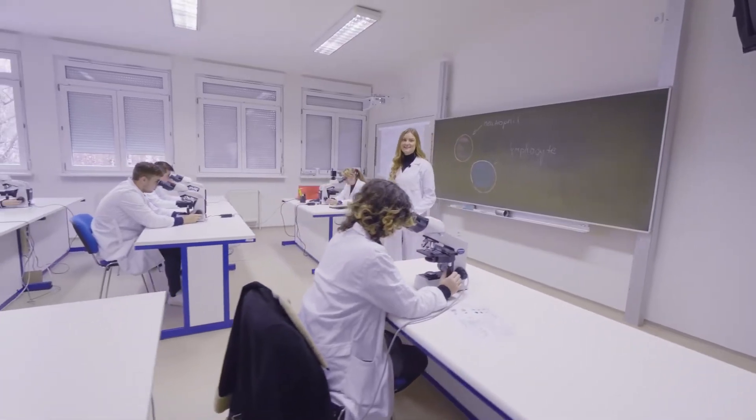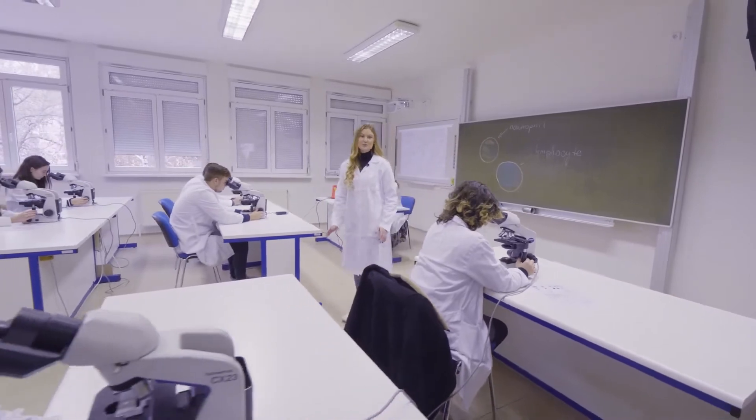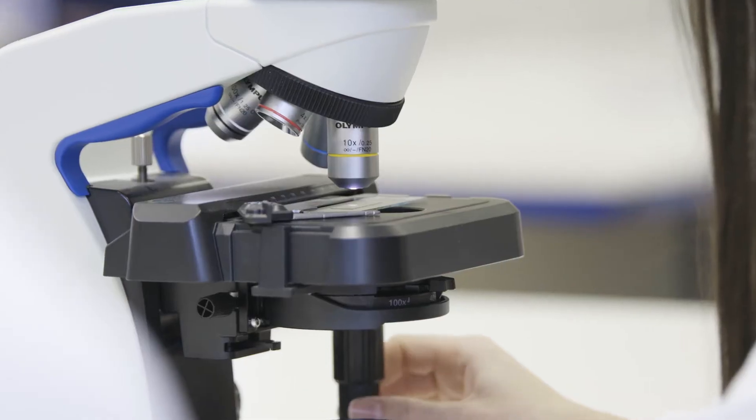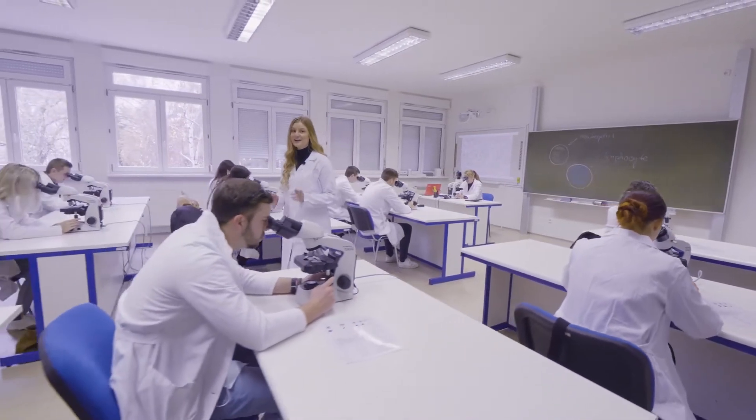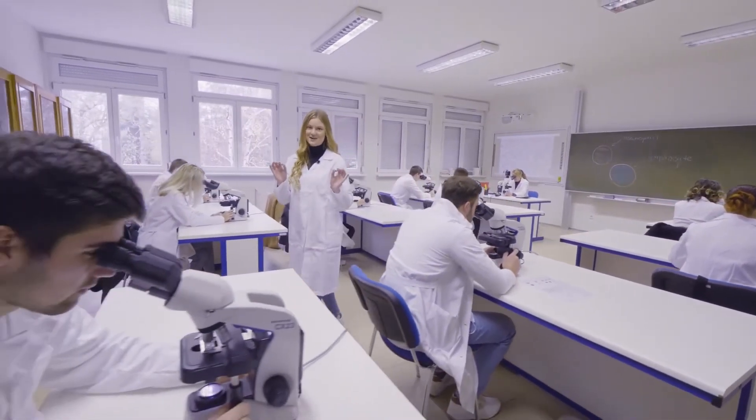What I love about this faculty is that we get to study in small groups of maximum 10 students. Our professors are highly qualified with international experience, and the state-of-the-art technology is just a cherry on top.